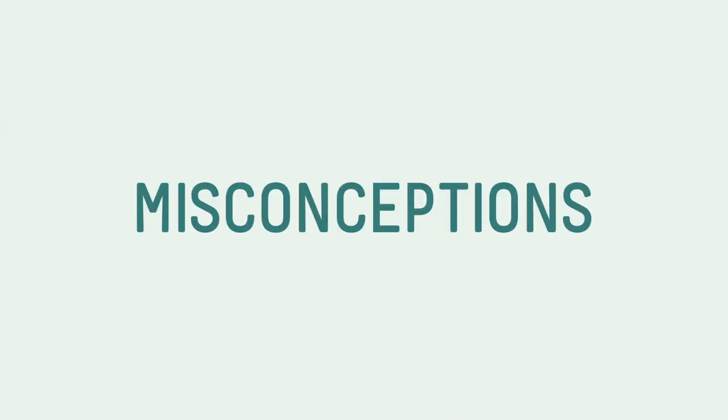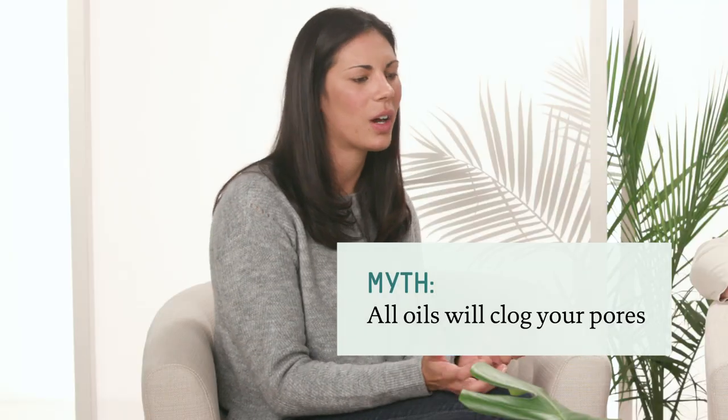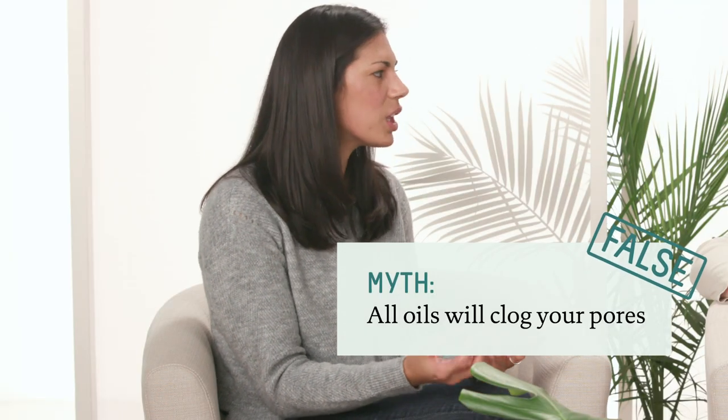Now that we know a lot of the benefits that oils can provide in our skincare routine, there are also a lot of misconceptions with oils. The most common one is: are oils comedogenic, or do they clog your pores? That is a very common question and a common misconception. Unfortunately, whether oils clog your pores doesn't have a yes-or-no answer.